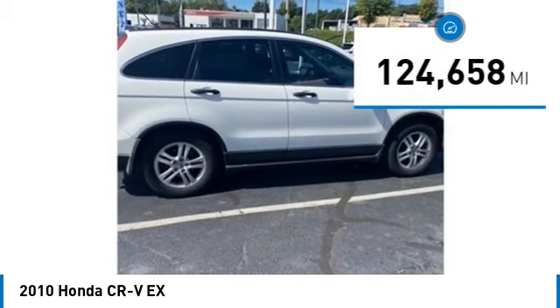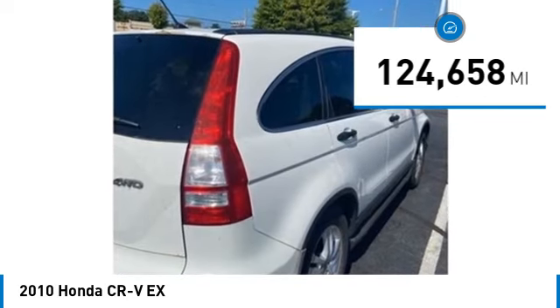This vehicle has less than 125,000 miles. Come see the car for yourself.